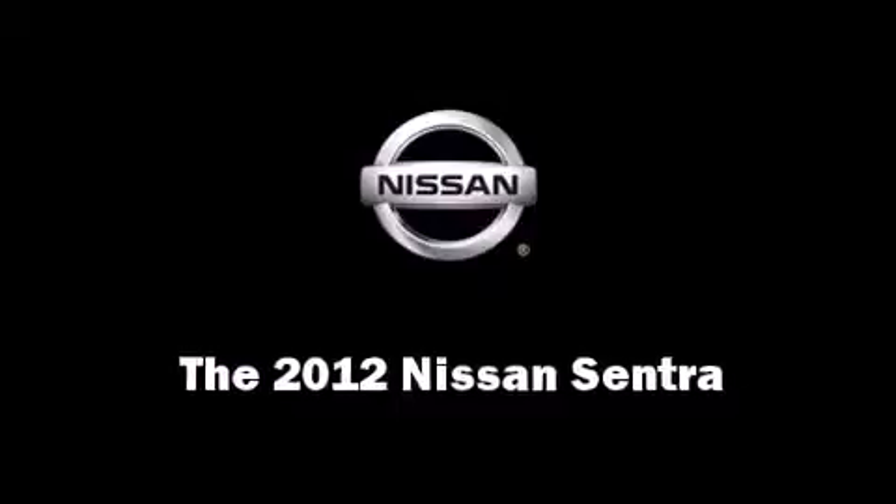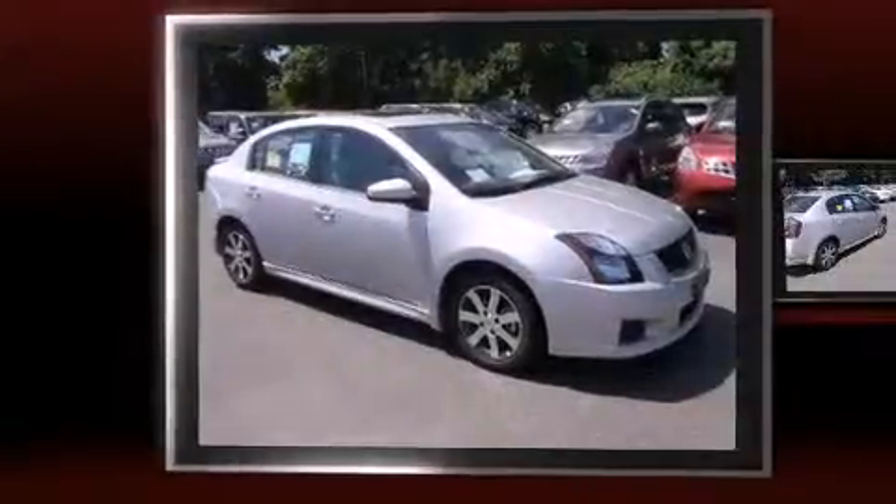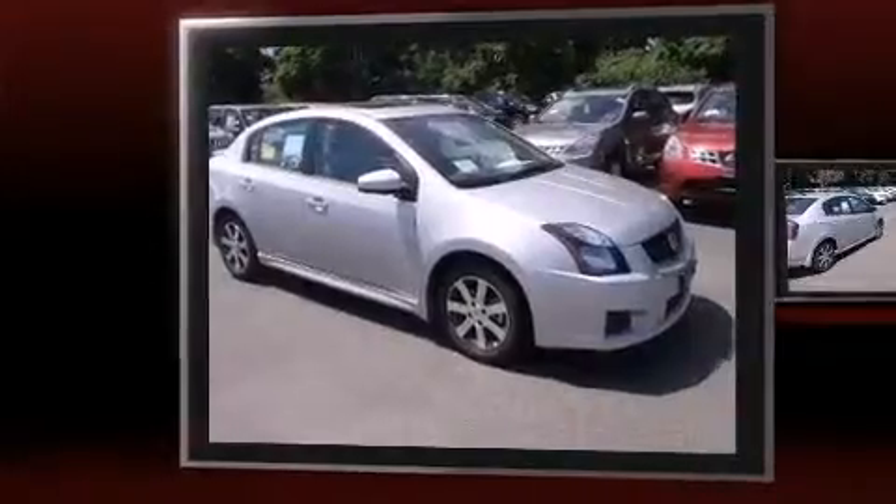The 2012 Nissan Sentra. This four-door, five-passenger sedan stands out among competitors in its class.